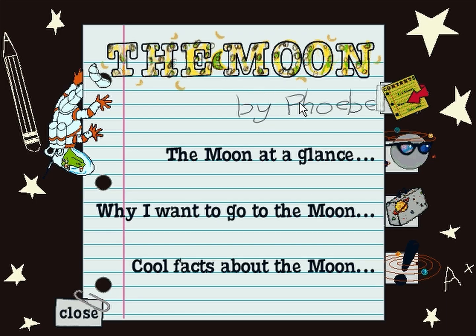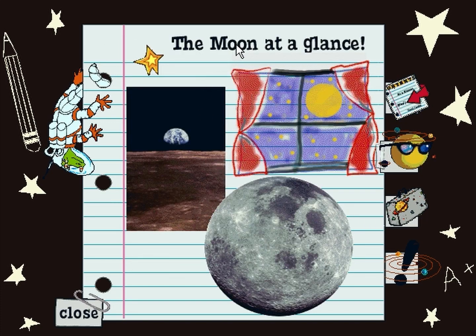The Moon by Phoebe. The Moon at a glance. Why did the cow jump over the moon? To get to the utter side.